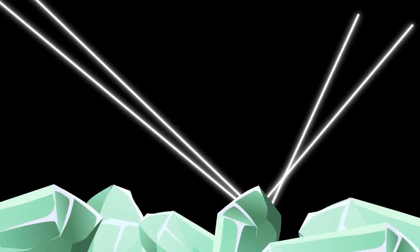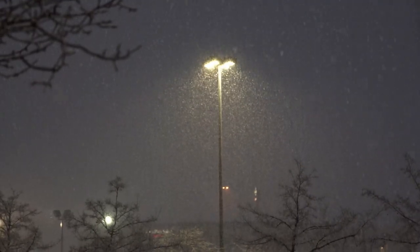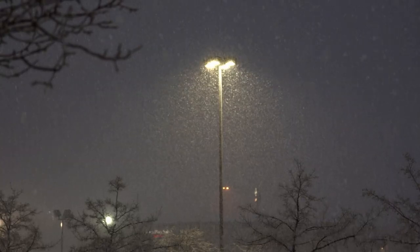The denser and larger the ice crystals, the more pronounced this effect becomes. The light sources involved could be street lights and other ground light sources, or even the sun or moonlight.